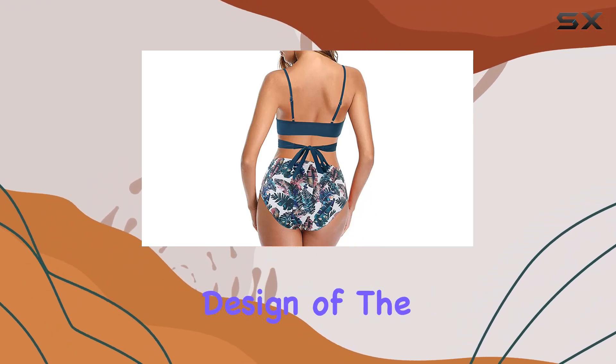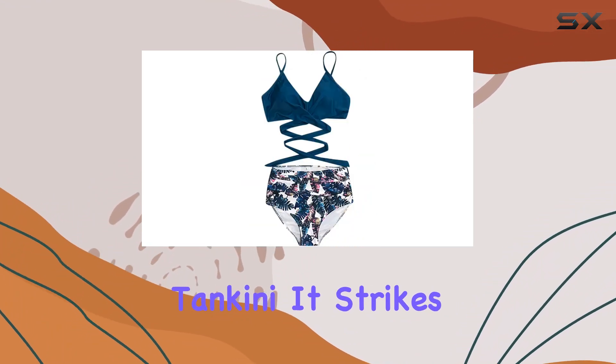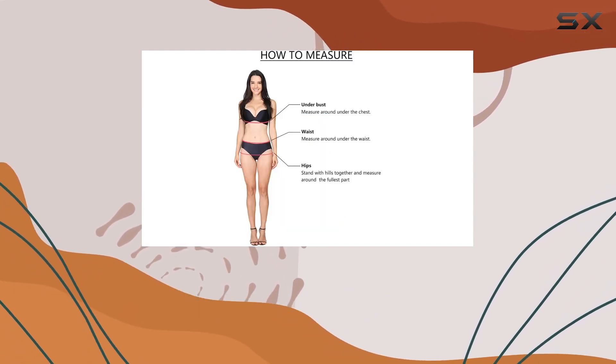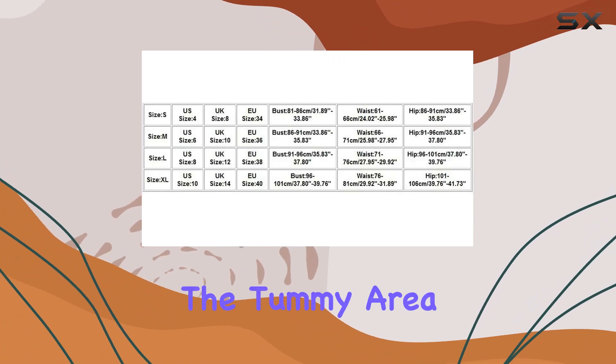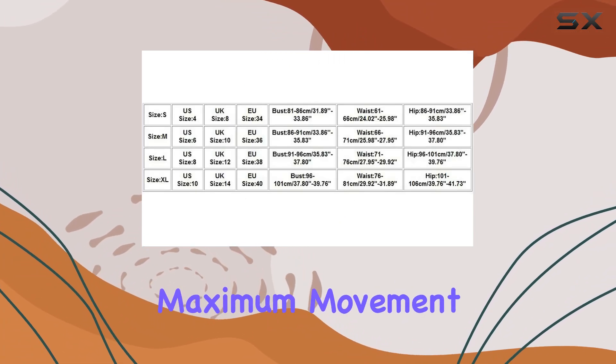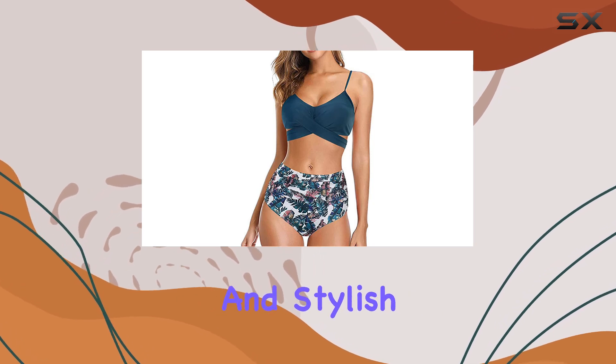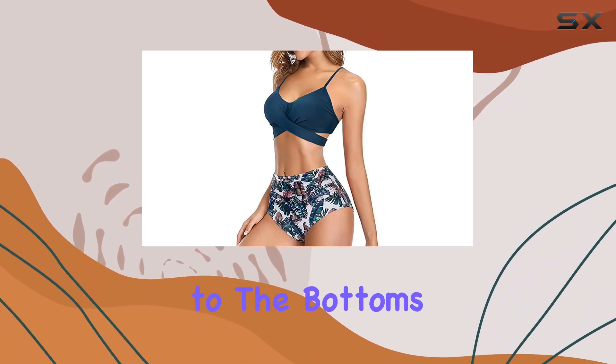A standout feature is the retro-inspired design of the tankini — it strikes a perfect balance between being fashionable and functional. The top isn't just about looking good; it's designed to help conceal the tummy area while allowing maximum movement, making it an ideal choice for those looking to feel secure and stylish without compromising on comfort.